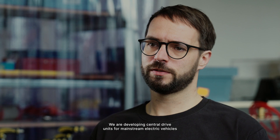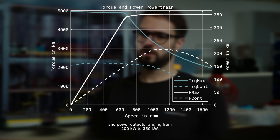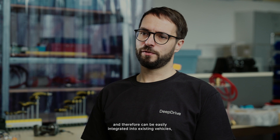Overall, the DeepDrive motor technology allows building the best-in-class central drive units in terms of weight, cost and efficiency. We are developing central drive units for mainstream electric vehicles and large electric vehicles with e-axle torques ranging from 2500 up to 5000 Nm and power outputs ranging from 200 kW to 350 kW. The compact-sized units are compatible with all current EV platforms and can be easily integrated into existing vehicles, which gives us a short time to market for this technology.